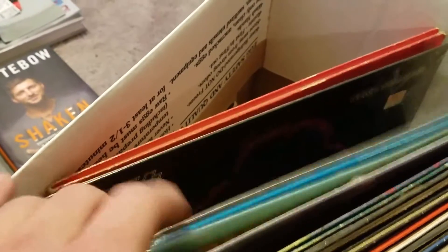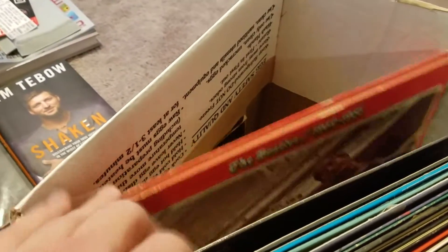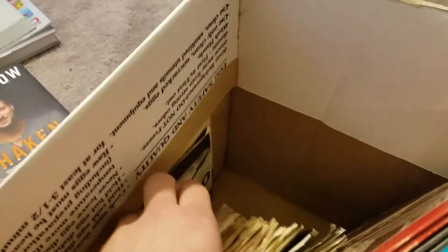Flipping through them here — Kiss, Beatles, and a bunch of 45s. There were a bunch of Beatles in there.